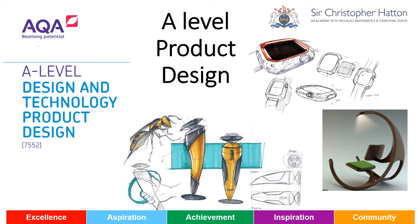Hello, I'm going to talk to you today about A-level product design at Sir Christopher Hatton Academy. I will explain how the course is assessed, go through the structure of the course, what you can expect in lessons, introduce you to the team and talk to you about careers linked to the subject as well.